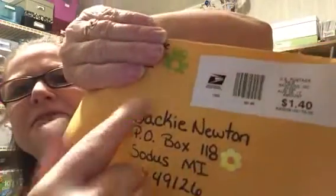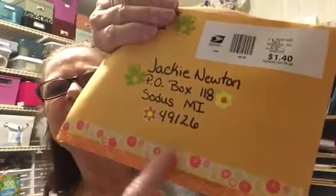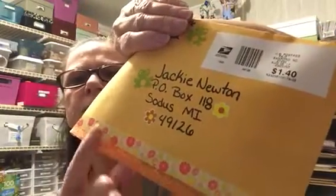This one is from Haley Southern Belle. She put washi tape on it — I like the washi tape — and then she stamped it with frogs and a flower. Look at the flowers, aren't they pretty? I like this. I don't think I have this one, I'm not sure, but I don't think I got that one anyway.